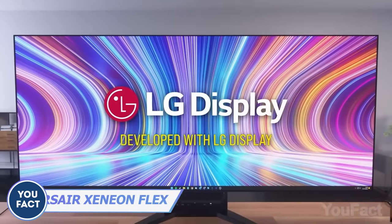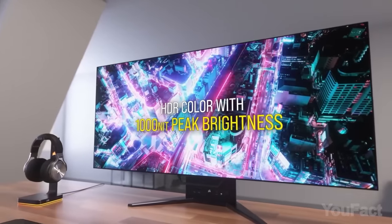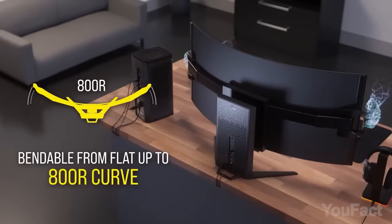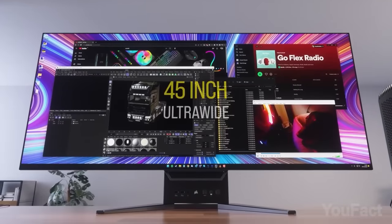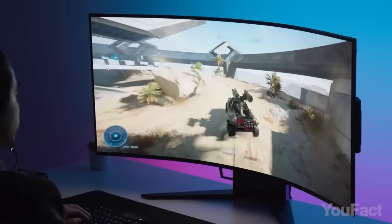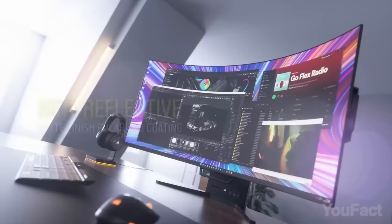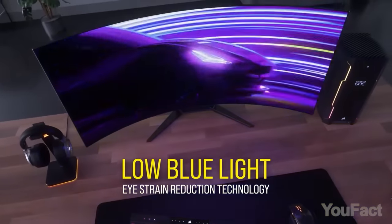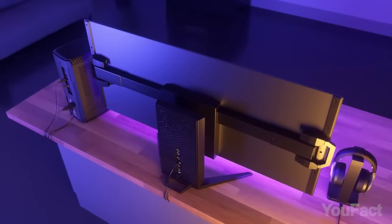That monitor is indeed huge at 45 inches, but you can bend it to an 800R curvature. A vast 3440x1440 display delivers a gorgeous 21:9 cinematic aspect ratio with an ultra-thin micro bezel and an impressive 240Hz refresh rate, providing an immersive cinematic experience. LG OLED technology eliminates motion blur. Is it expensive? Of course it is.